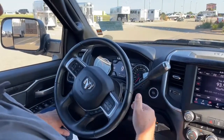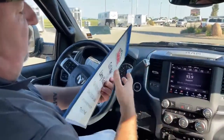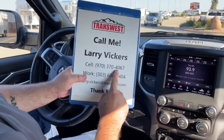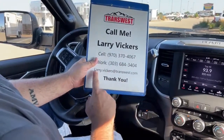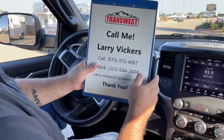So again, a very nice low-mileage truck we have on the lot today. If you have any questions about it, please feel free to give me a call. My cell phone number is 970-370-4067. The work extension is 303-684-3404. Feel free to email me at larry.vickers@transwest.com. Thanks for tuning in today.